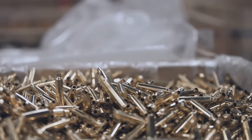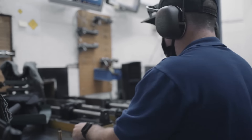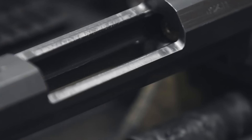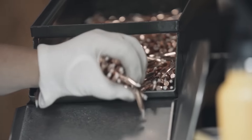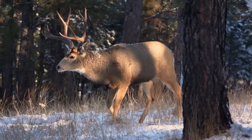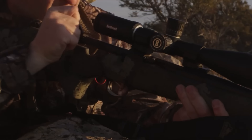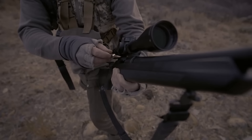On the range, the .28 Sherman Magnum performs beautifully. The recoil is noticeable, but it's surprisingly manageable for the power it delivers. In my experience, the extra energy is worth it, especially if you're planning to use this cartridge for hunting or competition shooting. It provides enough stopping power for larger game, which makes it versatile for both precision shooting and practical applications in the field. For those who want a dual-purpose round capable in both long-range target shooting and hunting, the .28 Sherman Magnum fits the bill.